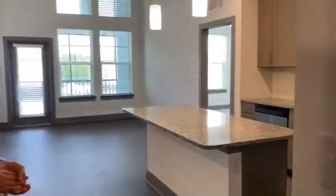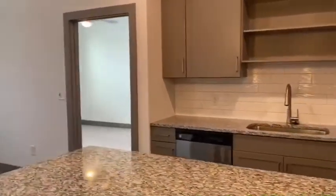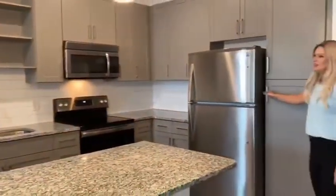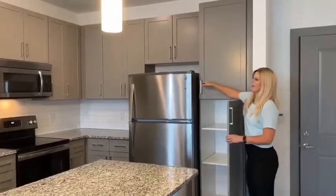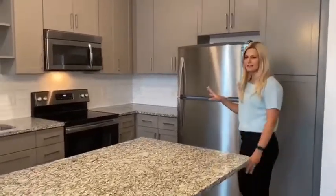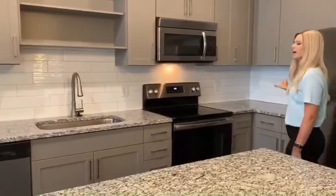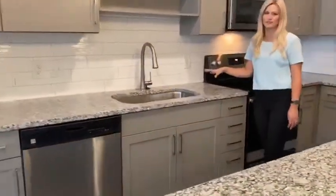Upon entering this unit, you will be greeted with beautiful gray 42-inch shaker-style cabinetry. This unit does have extra pantry space with extra shelving for any of your snacky needs. Every unit is equipped with stainless steel appliances, and every freezer does have an ice maker. You have beautiful white backsplash, your dishwasher, and a large farm-style sink.